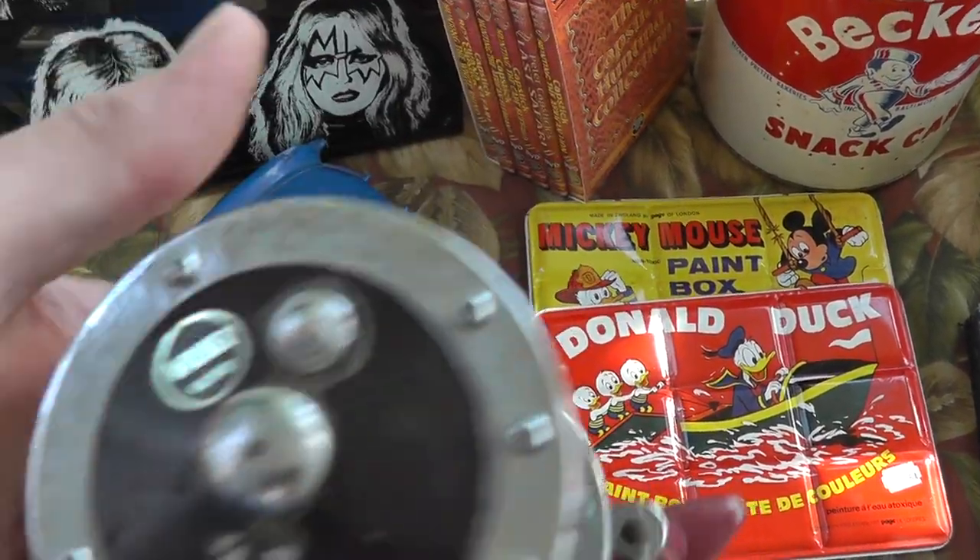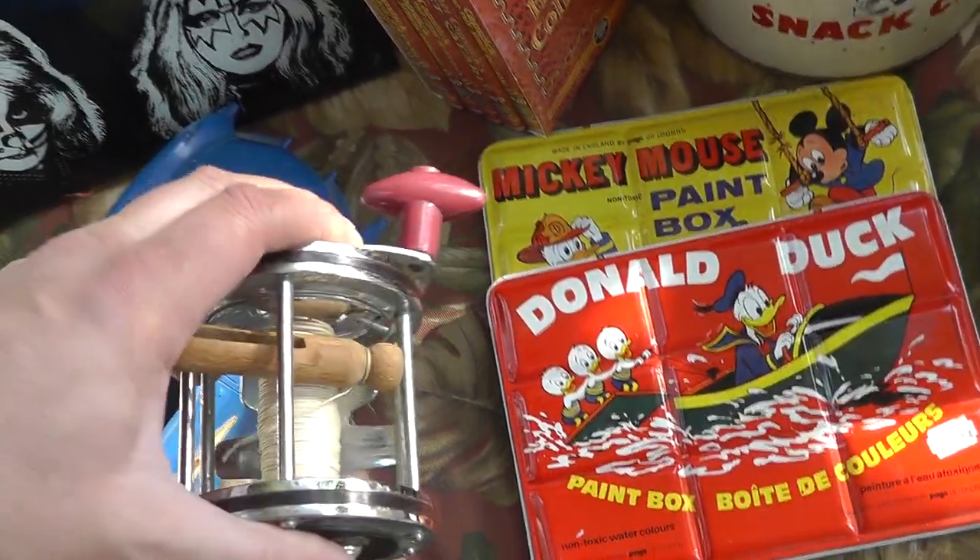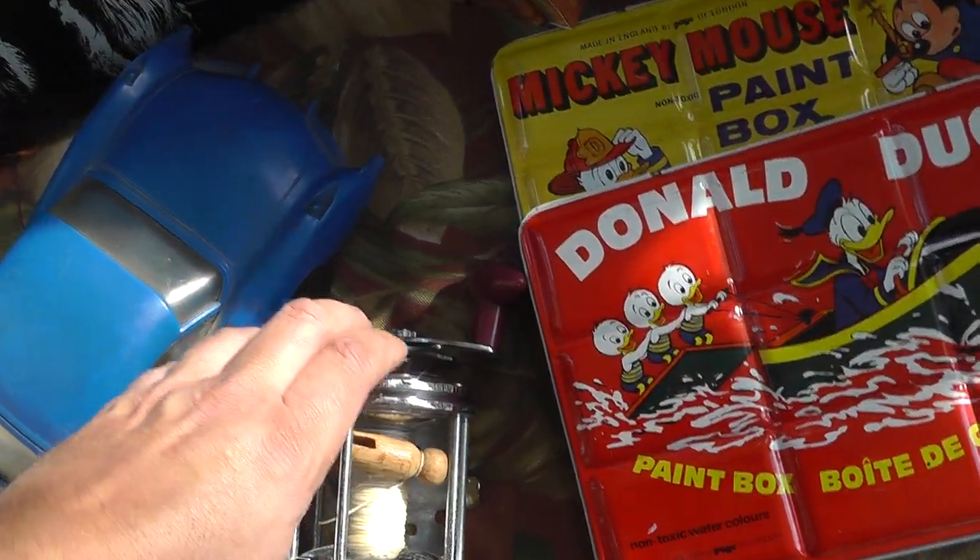Fishing reel. Kind of heavy duty, but it's a Walker — not the best of names. Five bucks. Should be easy $15.